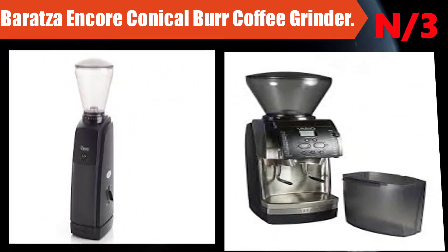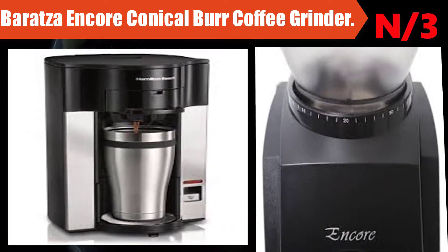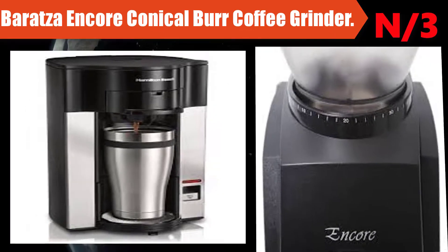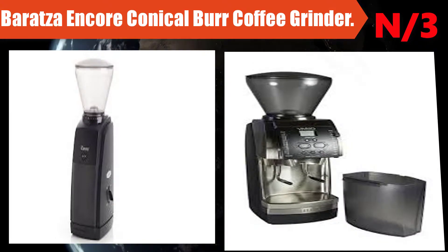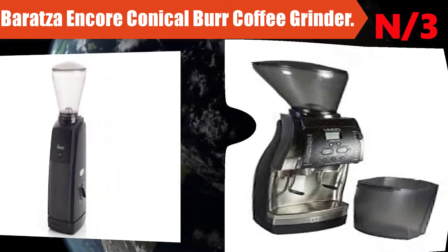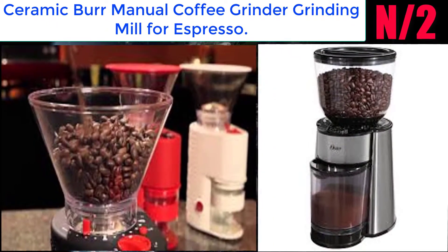Number three: the Baratza Encore conical burr coffee grinder. The Encore is lauded by coffee experts as the go-to entry-level grinder for those brewing coffee at home. It gives a great grind for drip and manual brew, and also grinds fine enough for espresso.